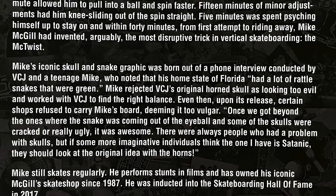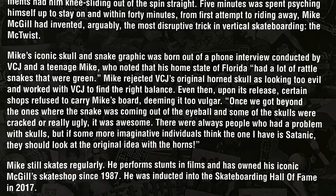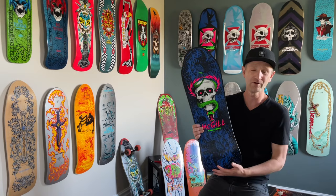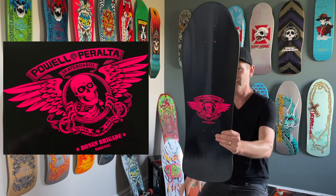A lot of stores weren't even wanting to carry it with this final graphic. But Mike lived in Florida, and hence the snake. Vernon Cortland Johnson did the graphic up for him. Originally it had horns, different things, snakes coming out of the eyeballs — and it just was not going to fly. So this was the final one, and it became ultimately as iconic as it is now. When you see this graphic, you know this is Mike McGill, which is really rad.